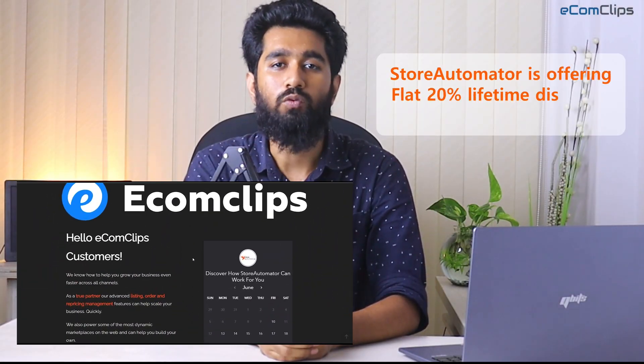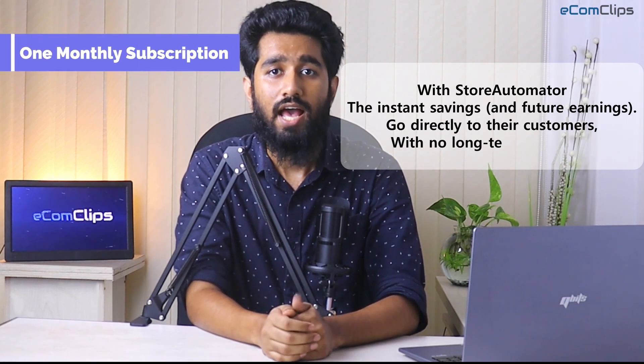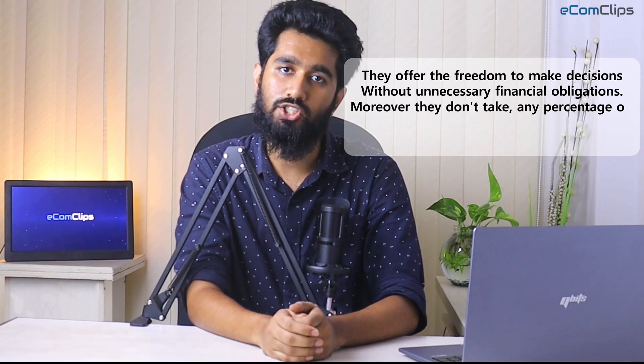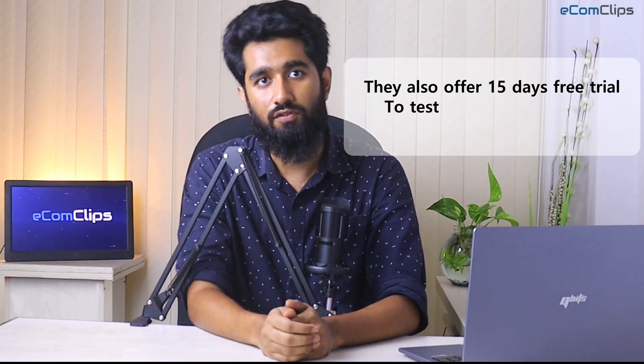Store Automator has been very popular within a very little time among international e-commerce businessmen around the globe, mostly because of its unique pricing policy. Unlike other popular multi-channel management software, Store Automator offers sellers a flat rate structure and a month-to-month contract with no commission based on sales and no annual contracts, giving sellers the freedom to make decisions without unnecessary financial obligations.